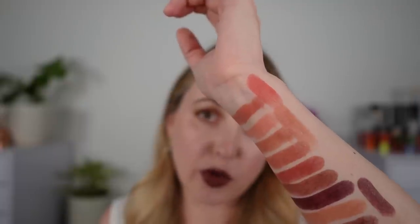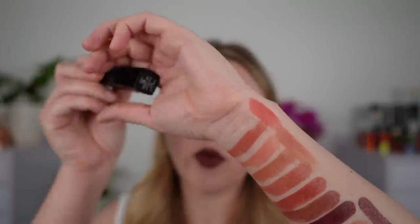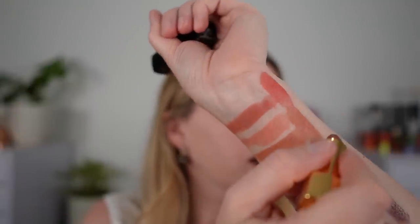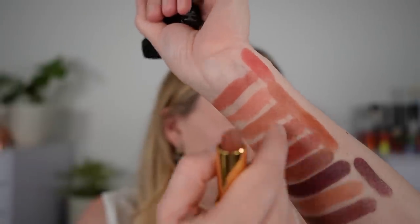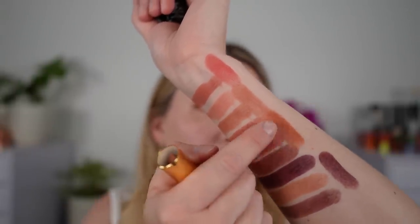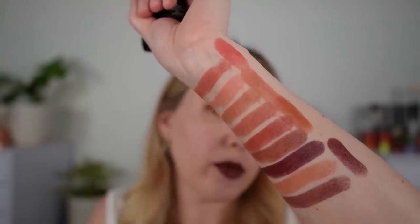We also have some of the Rouge Allure Velvets. Starting off with 227 Beige Rougissant — you can see this is going to have some brown tones in here but it's going to be a little bit warmer. It has a little bit more of an orangey vibe compared to 195, yet it's not quite as golden as number 206.